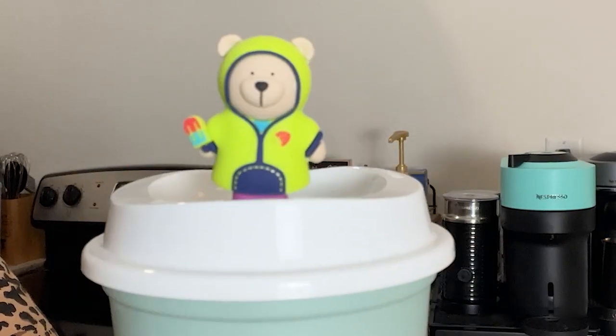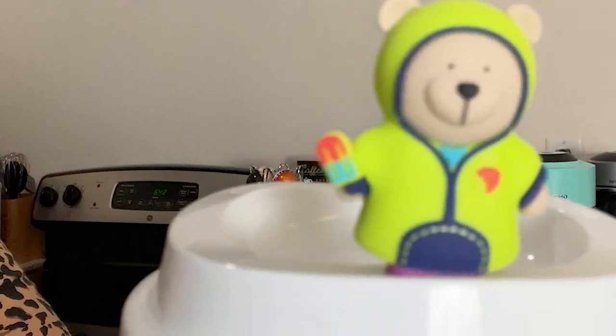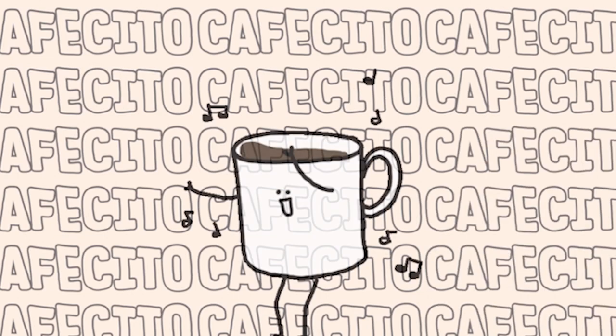Hello friends, you know what time it is — it is cafecito time! Hi everyone, this is Veronica, welcome to my channel House of Sid, where we make videos about coffee reviews, coffee recipes, coffee adventures, and everything from the wonderful world of coffee.